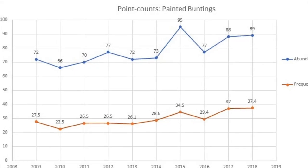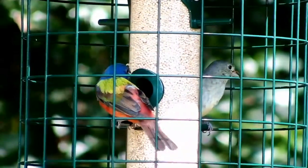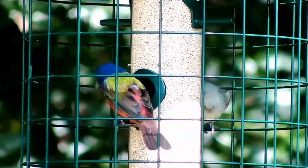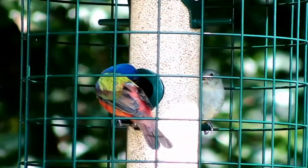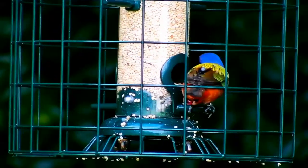Surveys from the last 10 years suggest a slight increase in Keahua's painted bunting population. Despite this, coastal development and climate change remain significant threats. Continued research and monitoring of Keahua's painted buntings is vitally important to their long-term survival. Preserving and enhancing painted bunting habitat, especially along the marsh and dunes, will help ensure that future generations can enjoy these colorful migrants each summer.